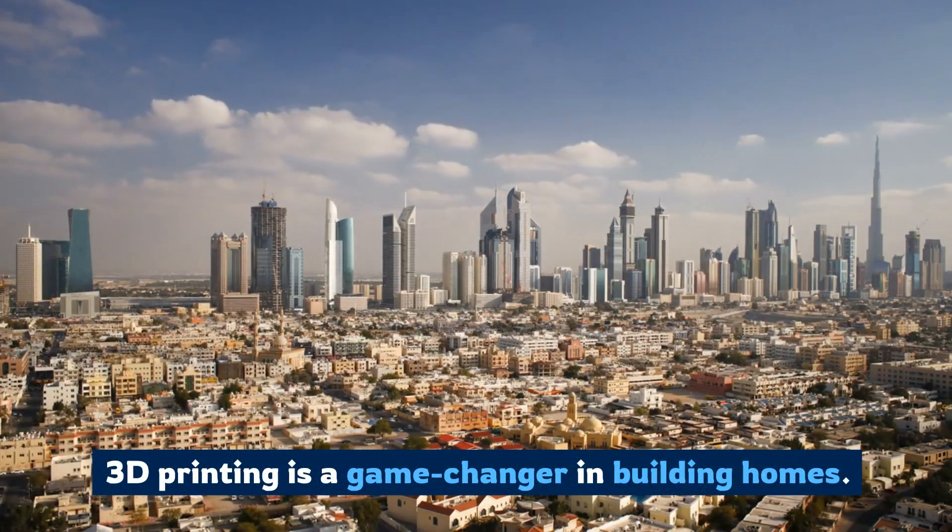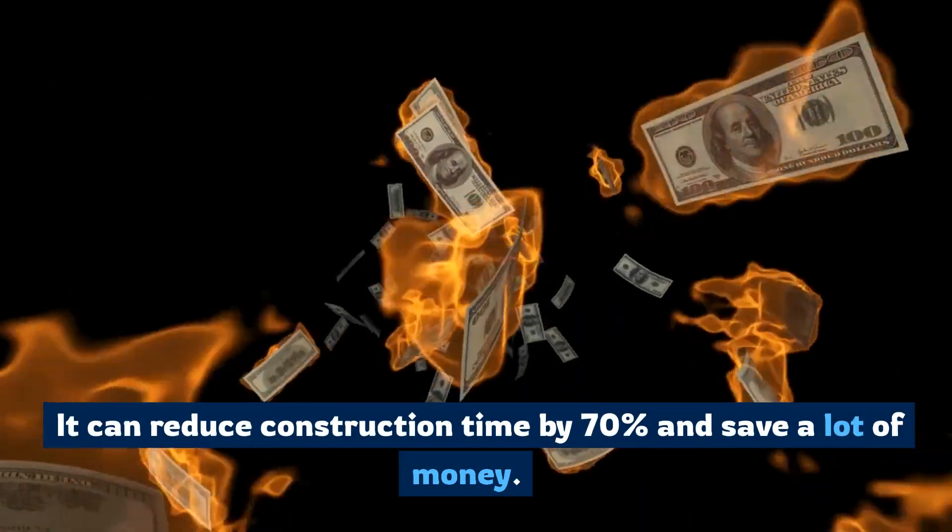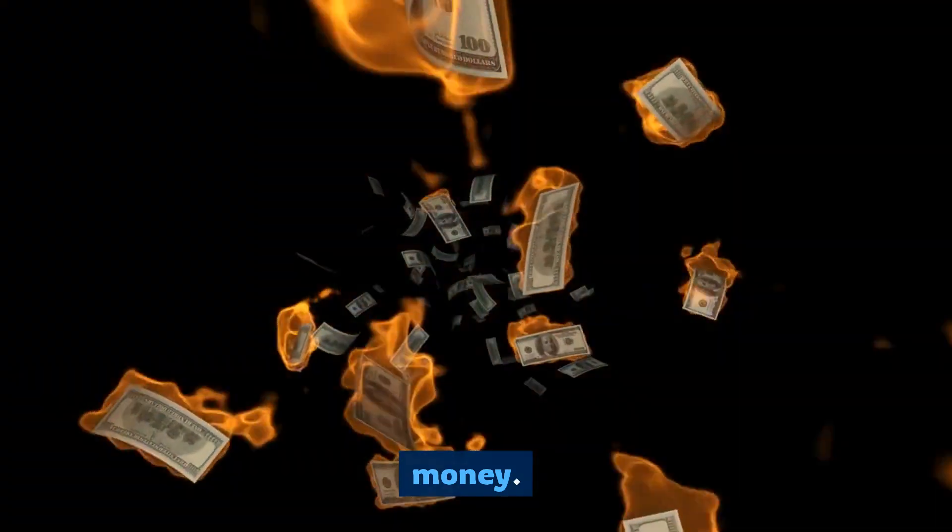3D printing is a game changer in building homes. It can reduce construction time by 70% and save a lot of money.